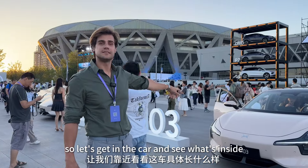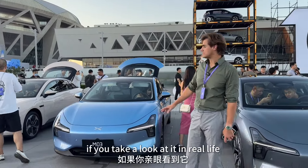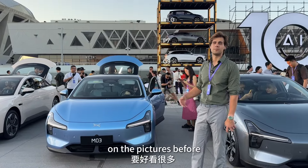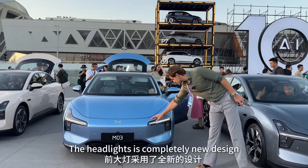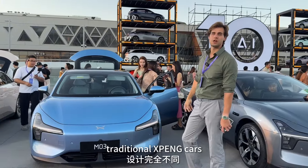Let's get in the car and see what's inside. Outside the car looks pretty nice — in real life it's much better than it was in pictures before. The headlights are a completely new design, nothing like we can see in traditional Xiaopan cars.